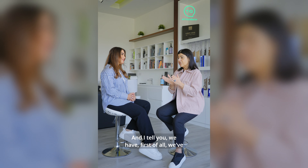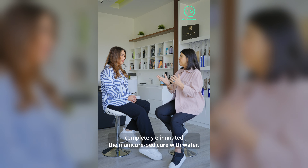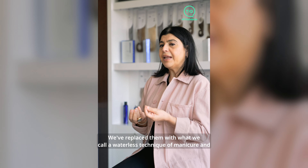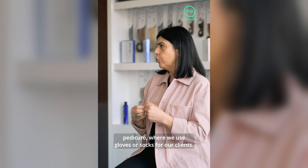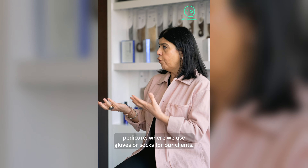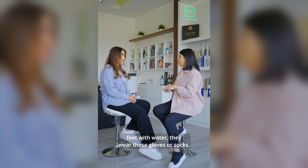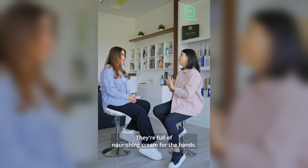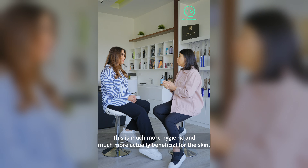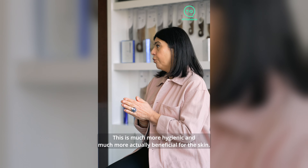First, we've completely eliminated the traditional manicure and pedicure with water. We've replaced them with what we call a waterless technique, where we use gloves or socks for our clients. Instead of soaking the hands and feet in water, clients wear these gloves or socks filled with nourishing cream. This is much more hygienic and much more beneficial and nourishing for the skin.